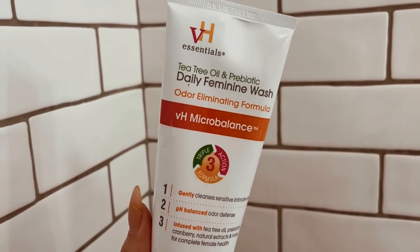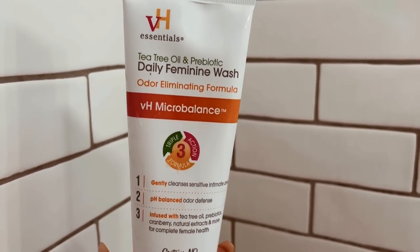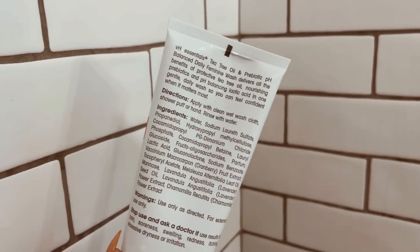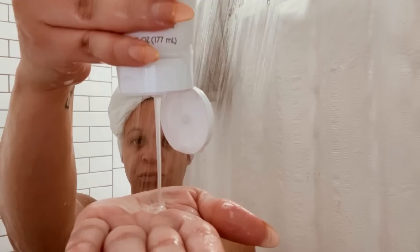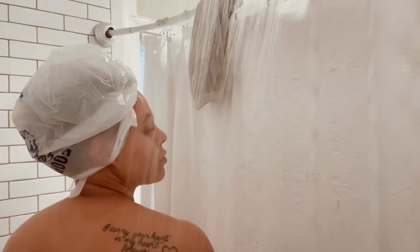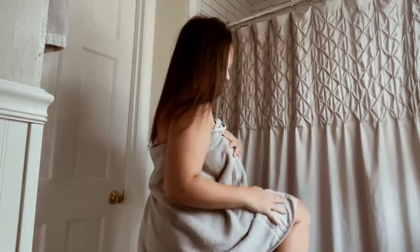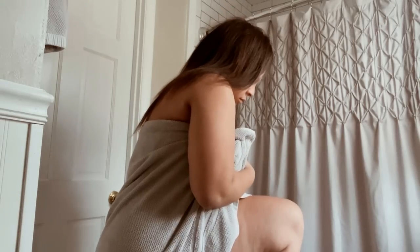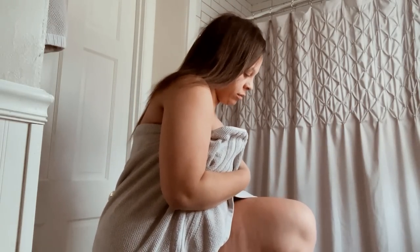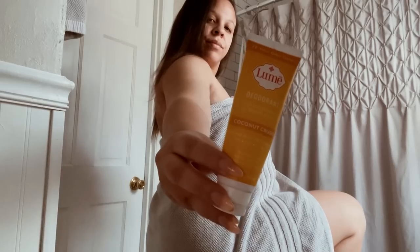Lastly in the shower, I'm going in with the VH Essentials Microbalance odor-eliminating feminine wash. Usually I'm against these products, but I had purchased this before I got the Lumi body wash. You can technically use the Lumi body wash downstairs too, but I'm using this and I actually really like it — I've had no issues. I would probably buy it again. And remember: pat dry, don't rub — especially after exfoliating and shaving. Pat dry, or I will find you.